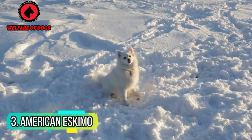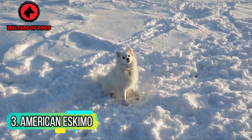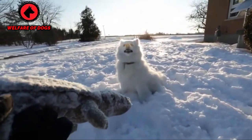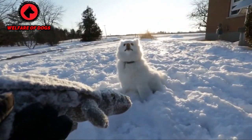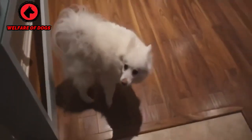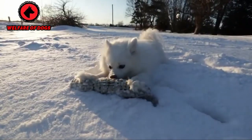3. American Eskimo. The American Eskimo dog looks similar to the snowy white arctic fox. These dogs tend to be affectionate, loyal, protective watchdogs for their families. They also love to play outdoors, even in cold weather. Their heavy coats shed a lot and require diligent grooming.